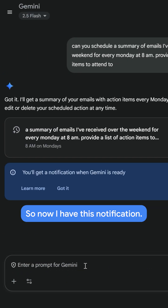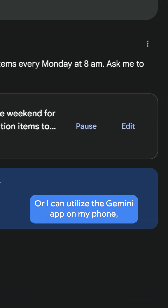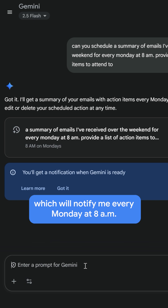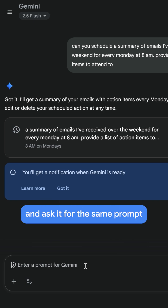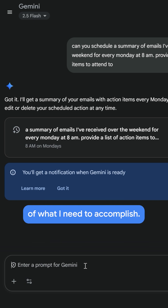So now I have this notification, and you can see here that I can return to this chat, or I can utilize the Gemini app on my phone, which will notify me every Monday at 8 a.m. with this report. I don't have to come back to Gemini and ask it for the same prompt over and over again, and I can start off my work week with a clear direction of what I need to accomplish.